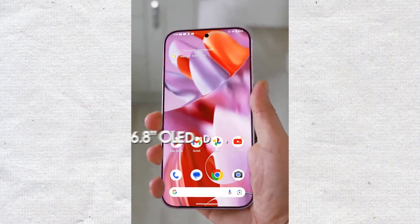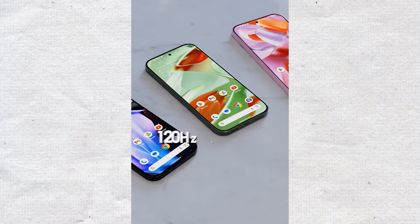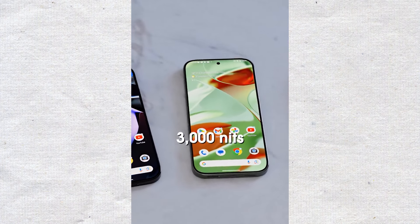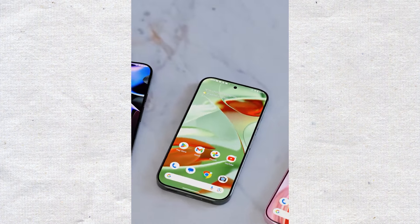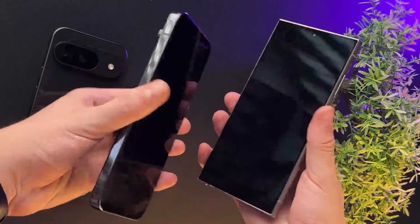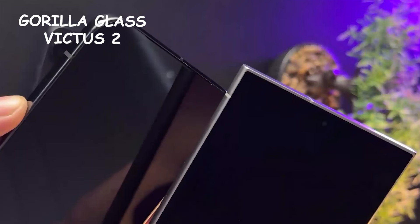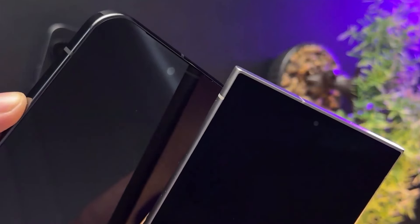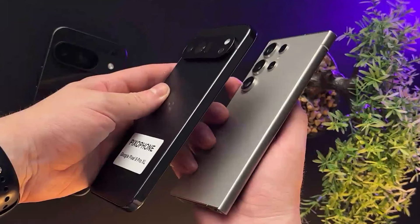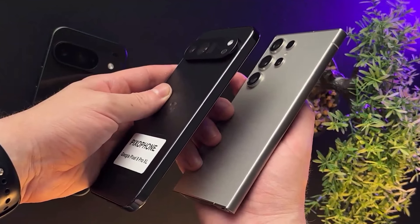As for the official specs of the Pixel 9 Pro XL, some interesting upgrades have been leaked. The display brightness is getting a significant boost, reaching 3000 nits. For comparison, the S24 Ultra has 2600 nits of brightness. However, unlike the S24 Ultra, the Pixel 9 Pro XL won't have Gorilla Glass Armor protection. Instead, it will use Gorilla Glass Victus 2. This might be a bit disappointing because Gorilla Glass Armor is better at resisting scratches and reducing reflections. Samsung might have an exclusive deal for this new glass, or maybe Corning is having trouble producing enough of it.